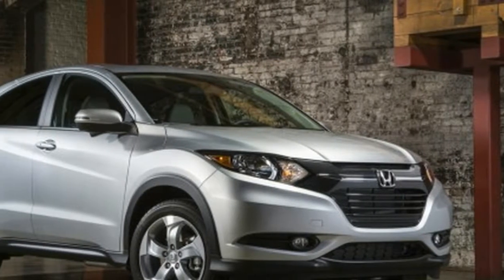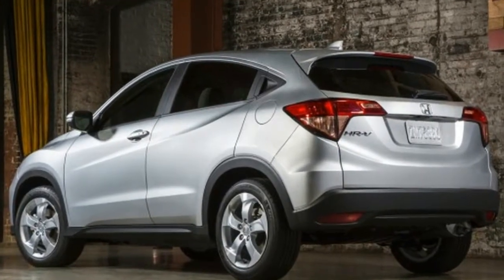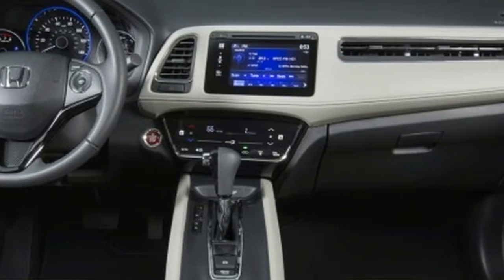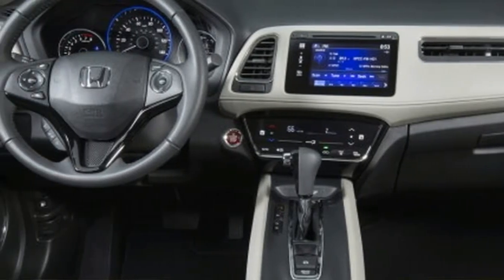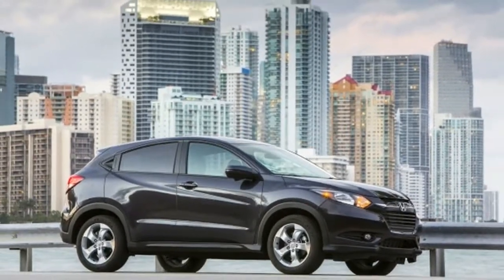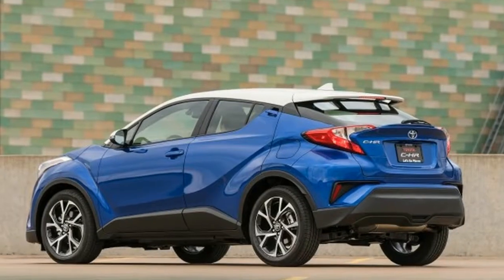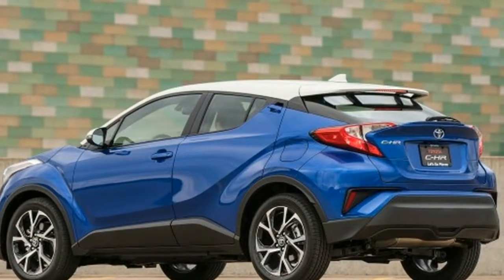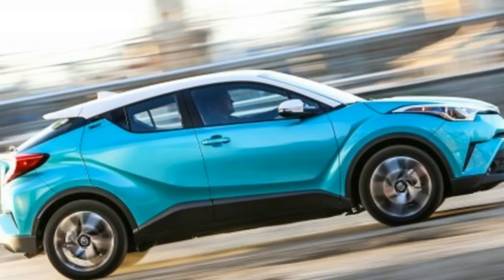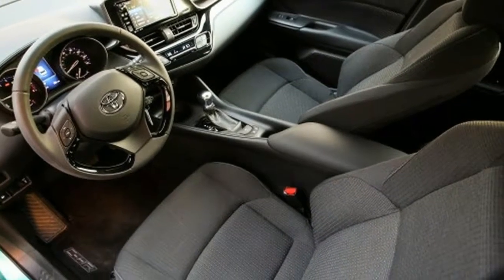2018 Toyota C-HR vs 2017 Honda HR-V. Small crossover utility vehicles have surged in popularity, and every car maker is rolling out new entries. The Honda HR-V is already popular, and a year after it was launched, the Toyota C-HR is that maker's riposte. It's the little brother of the immensely popular RAV4 compact crossover, just as the HR-V is a smaller sibling to the equally popular CR-V. They're both light-duty vehicles suited to city and suburban use by young families or couples.